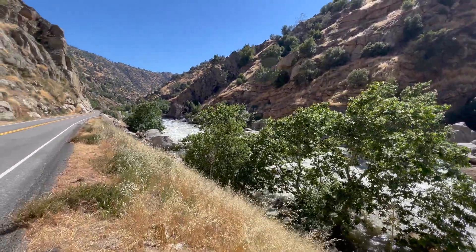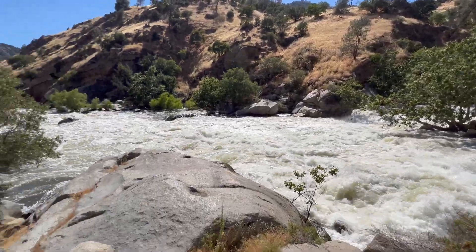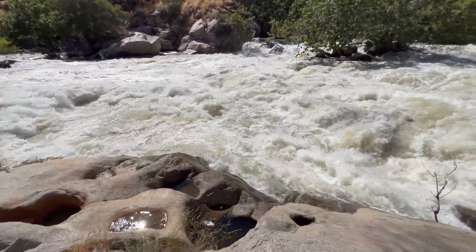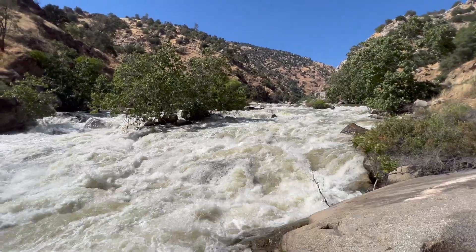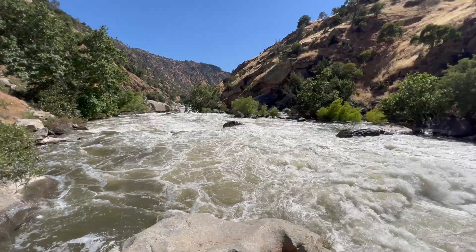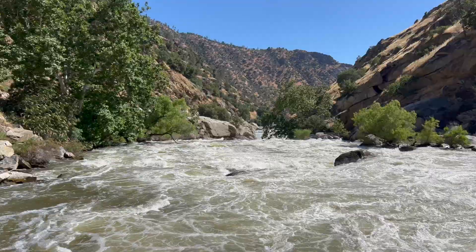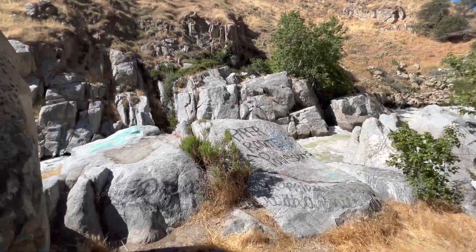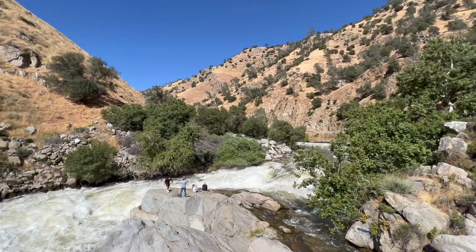The Kern River is going crazy right now — look at this. There are potholes from the river, and it's an unbelievable set of rapids visible from the road. Got to get around the corner to see it properly. It's like the end of the ice age right now.